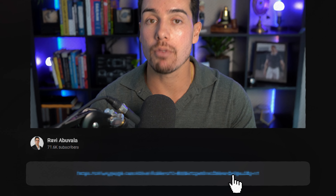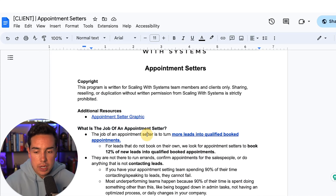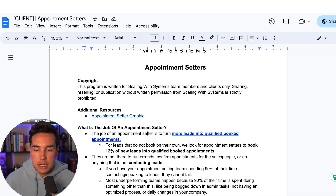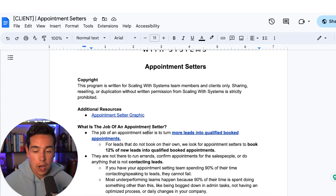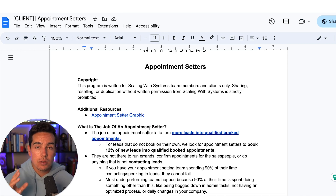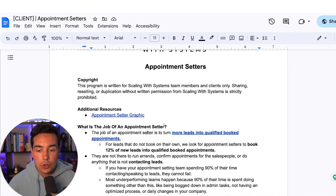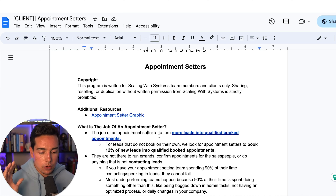If you follow what I'm about to show you in this video, you'll be able to three times your sales using appointment setters. This is a 45-minute training where I cover everything you need to know about appointment setters: when you need to be hiring them, where to hire them, how to hire them, the software you should be using, what their daily workflow looks like, who they should be calling in what order, how we use appointment setting scripts, and so much more.